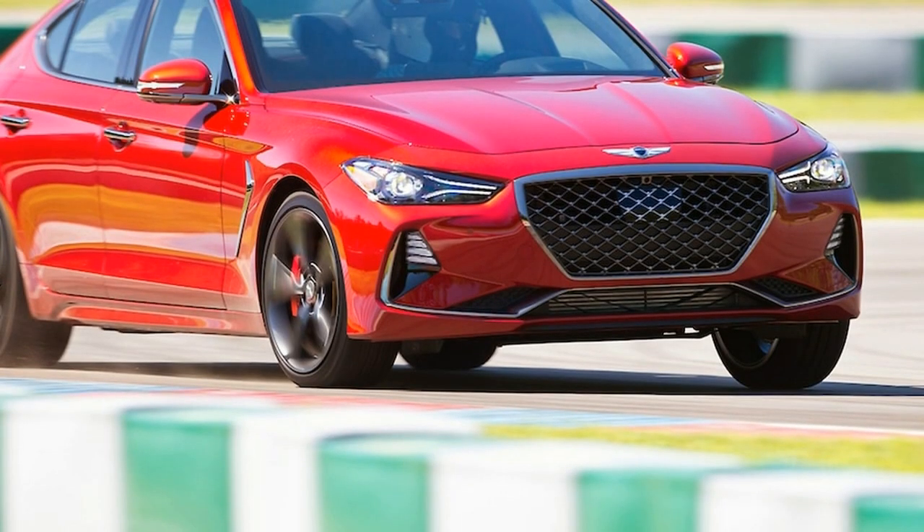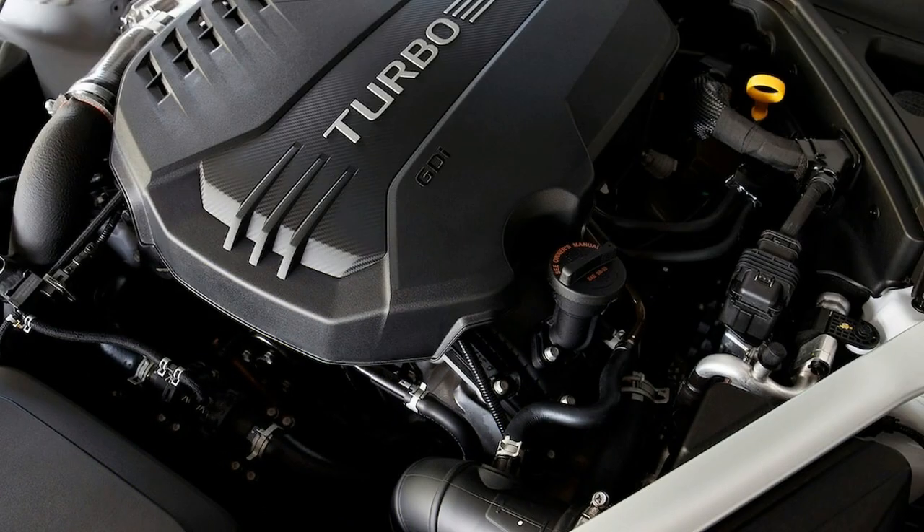Given the importance of the segment and the fierce competition, Genesis has one chance to make its impact felt. And we're happy to say that for the most part, it's succeeded. If Hyundai's luxury arm can nail this whole image thing — and given the talent involved, there's a good chance it will — the G70 will be instrumental in establishing Genesis as a luxury brand with a distinct identity.